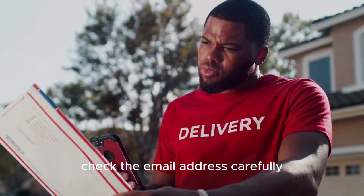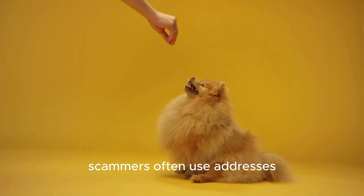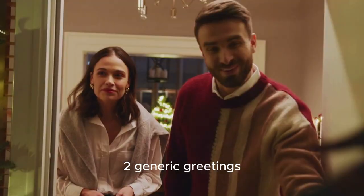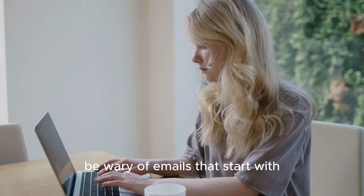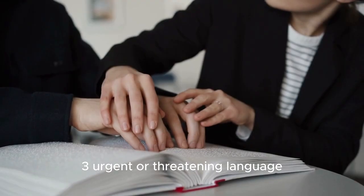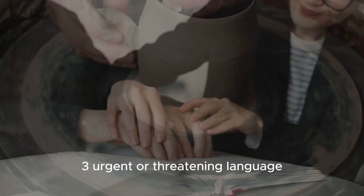Now let's talk about how to spot a phishing scam. Here are some red flags to watch out for: one, suspicious sender — check the email address carefully, as scammers often use addresses that look similar to legitimate ones; two, generic greetings — be wary of emails that start with 'dear customer' instead of your name.